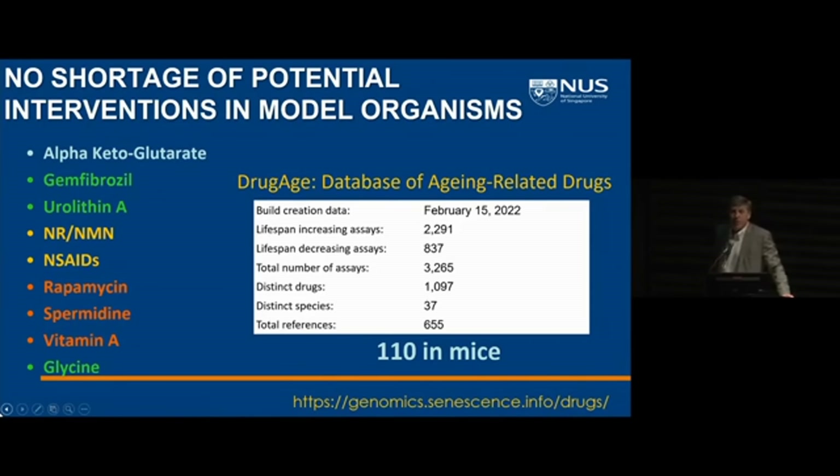I'm not going to talk about them all in detail today. I'll just point out that we have a long history working with rapamycin, which I still think is the gold standard for extending longevity in animal models. We've also seen very positive effects with studies in spermidine and vitamin A. And I'm just going to touch on studies with gemfibrozil, urolithin, and glycine, and then talk more about alpha-ketoglutarate in human studies.